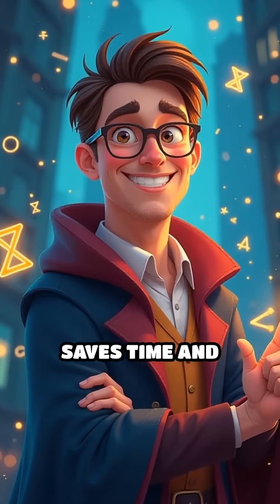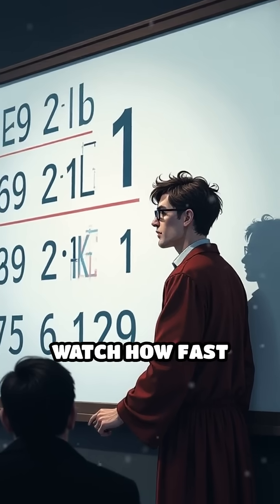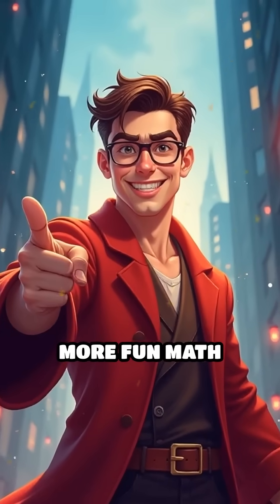It's a neat mental math trick that saves time and makes you look like a math wizard. Try it with any three-digit number ending in 1 and watch how fast you can get the answer. Follow @mymathsmate for more fun math hacks.